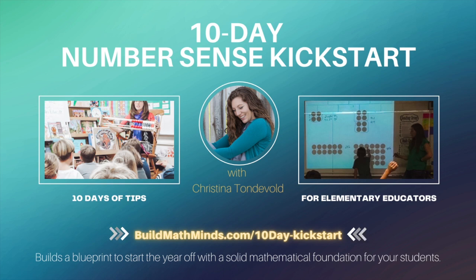Are you ready to start building math minds and not just creating calculators? Let's get started. Over the two weeks of this kickstart, I'm giving you an action step each day that you can take towards building your students' number sense and increasing their fluency with mathematics.